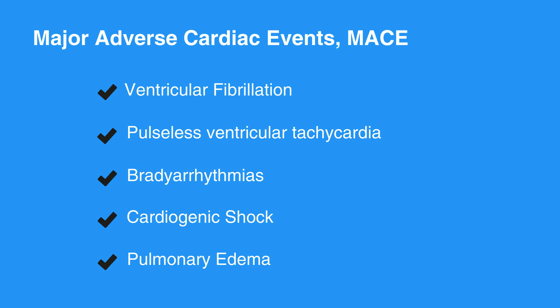EMS should have the capacity to perform ECGs on the scene and on the way to the hospital. The receiving hospital should be made aware of possible ACS, especially ST-elevation myocardial infarction, or STEMI, and non-ST elevation myocardial infarction, or non-STEMI.